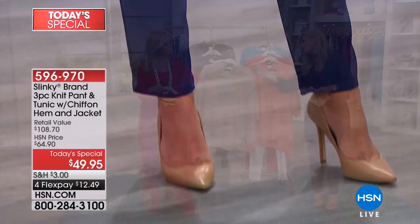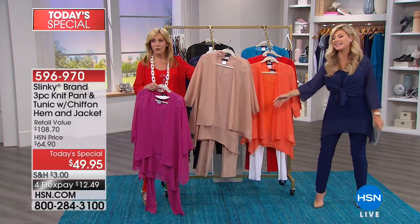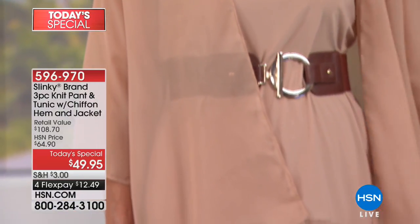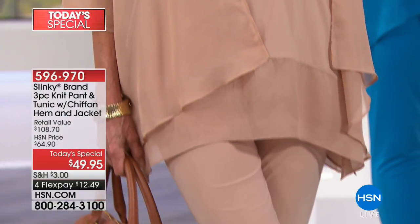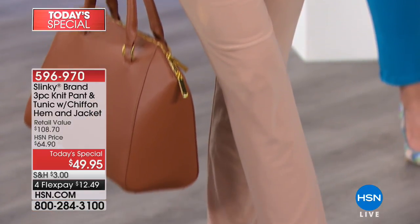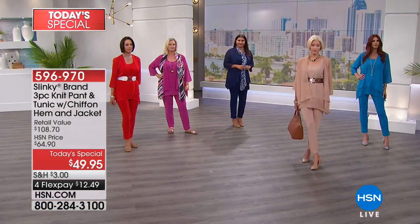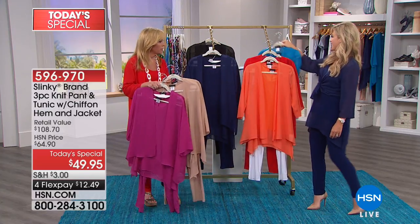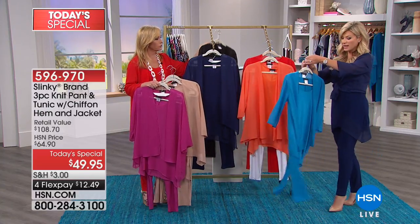We also have it in what we're calling taupe — gorgeous, natural. If you're a neutral girl, these are amazing, working back with all your different shades of taupes and browns and soft olives, or yellow gold. Wouldn't that be beautiful with all your golds and beaded jewelry? And then we have the turquoise — look at the chiffon. I love that you get coverage without the weight. It's feminine, flowy. If you love your turquoise jewelry, notice the three-quarter length sleeve on this.